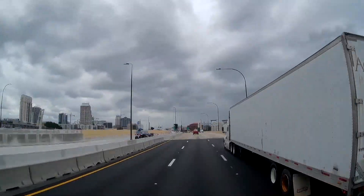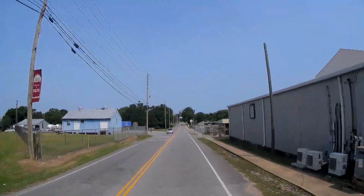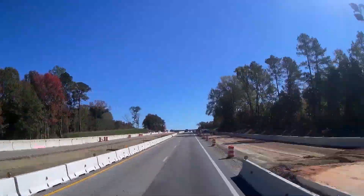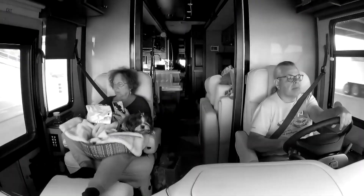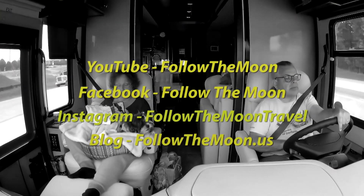If you haven't already, please subscribe to our channel and be sure to ring the notification bell so you'll know when new videos come out. Don't forget to follow us on social media too.